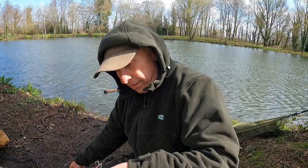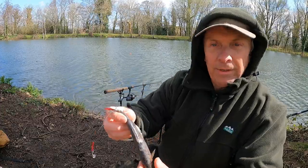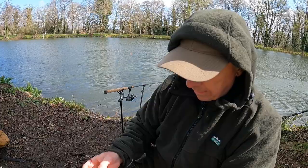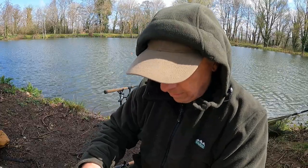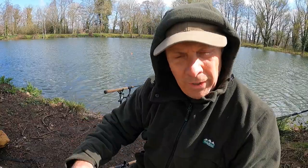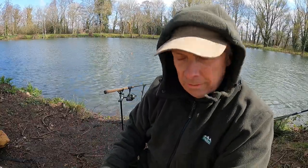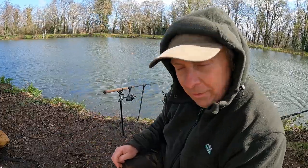That was a shame — that was a nice run there. Hooked into them as well, actually grabbed all of them. Felt like a nice fish as well. I'll get it back out again. I couldn't leave it much longer as it was going towards the other line and it ended up tangling around it, so I couldn't let it really run. Oh, that was a shame. Right, let's get it back out there.